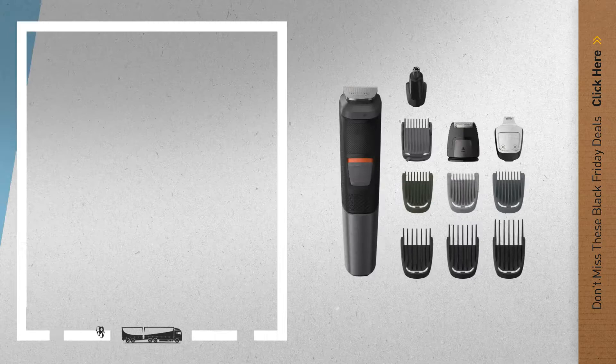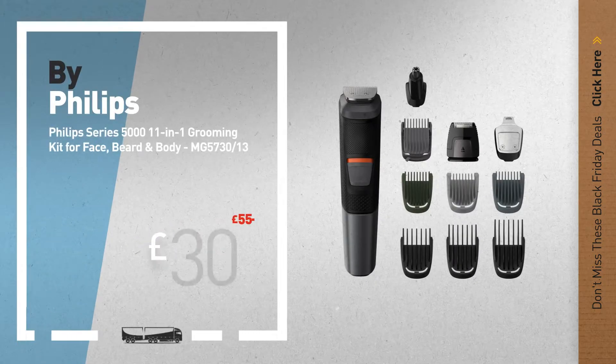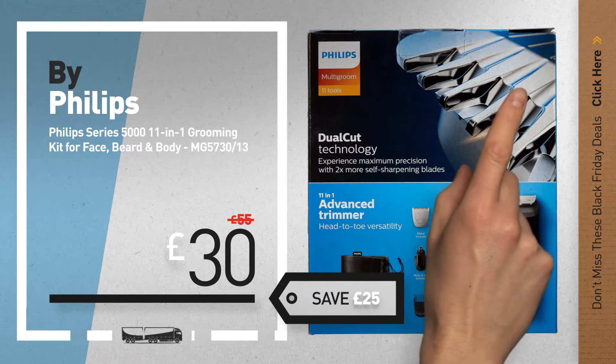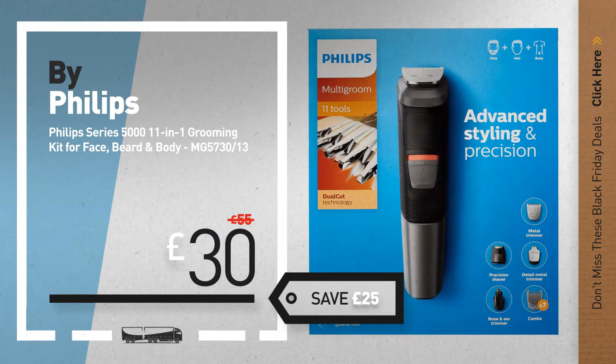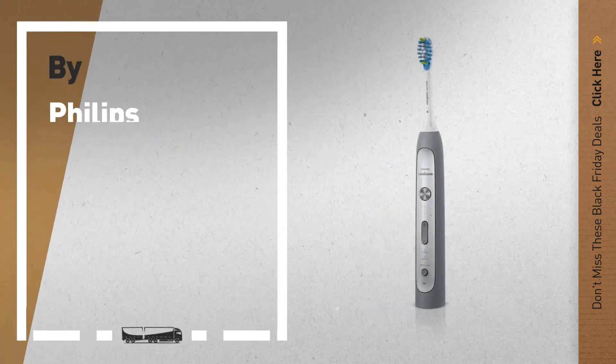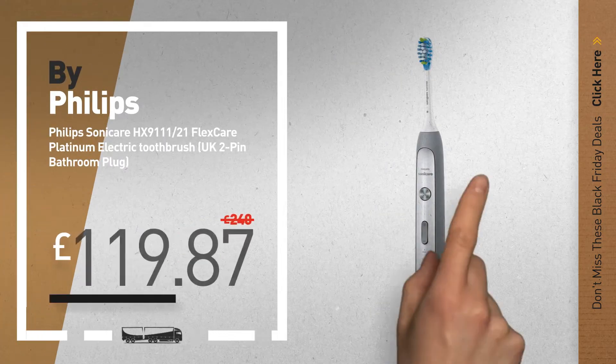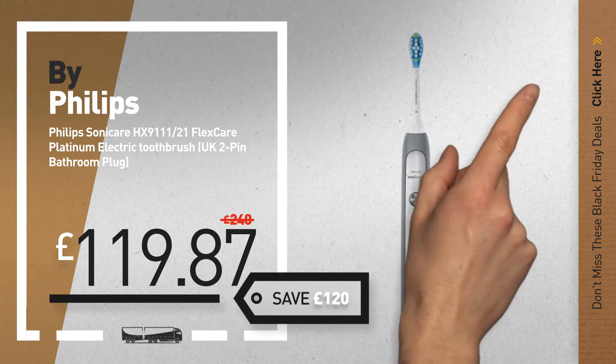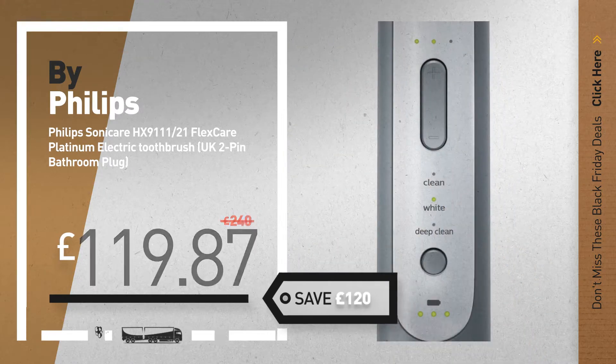Number 7, available now on Amazon only at £30. Number 8, available now on Amazon only at £30.